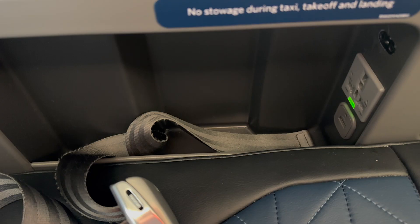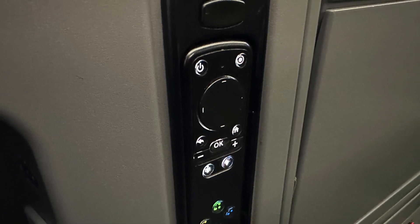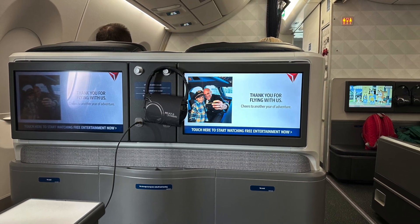The console also housed a small space for personal items and a remote control for the TV. Unlike on other planes, the remote control was necessary since you couldn't reach the TV screen by leaning forward.